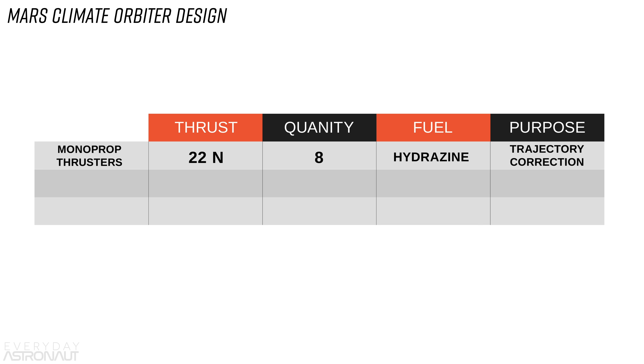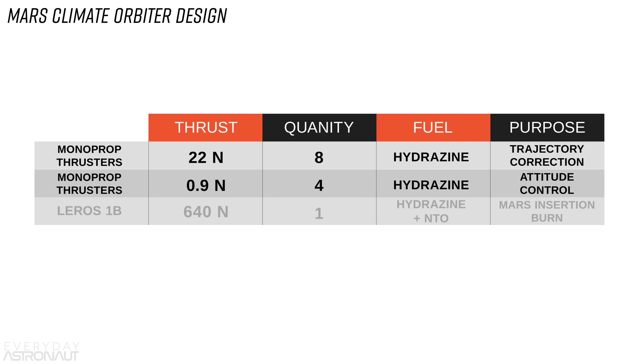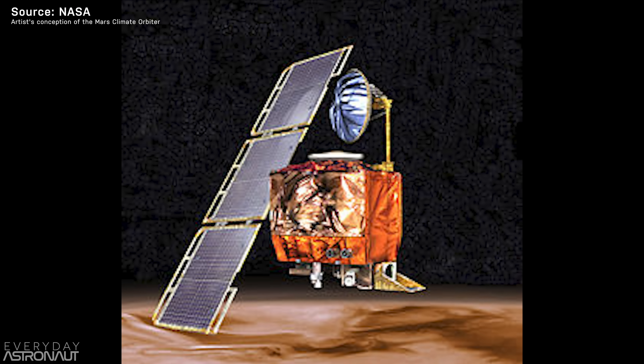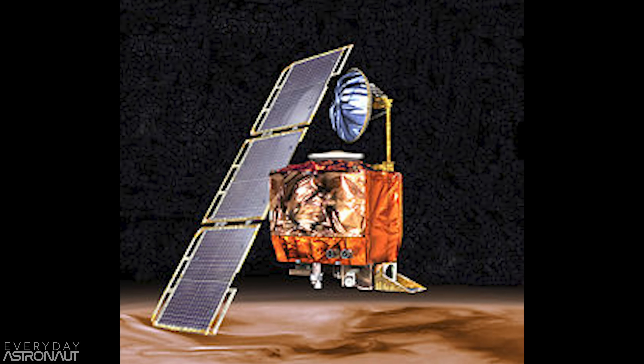The vehicle had eight monoprop thrusters, each with 22 newtons of thrust for trajectory corrections, and four smaller 0.9 newton thrusters for attitude control. It had one larger main engine, a Leros 1B, that provided 640 newtons of thrust for the Mars insertion burn. Mars Climate Orbiter had a unique design — it only had a single large solar panel off to one side, which was capable of 500 watts at Mars.